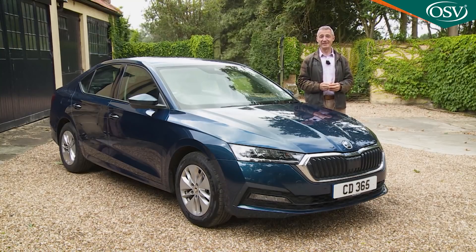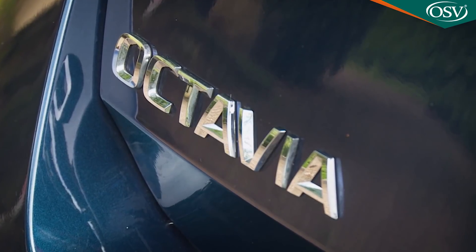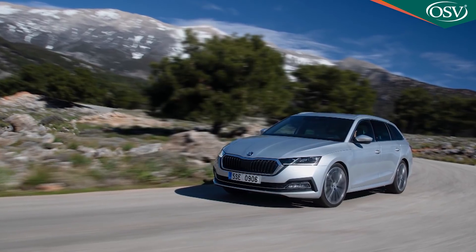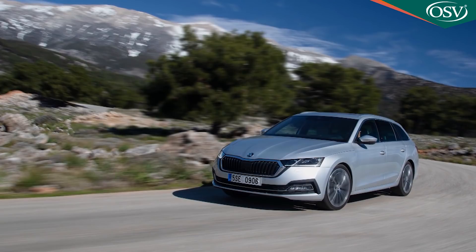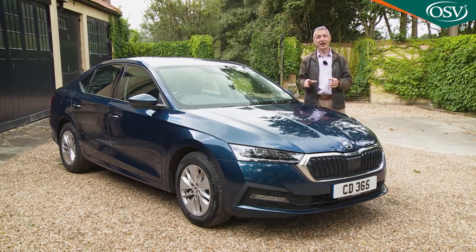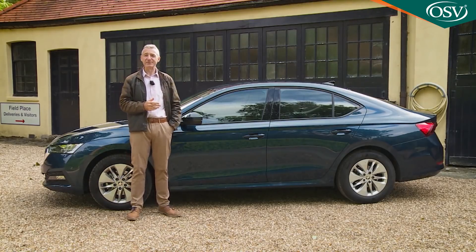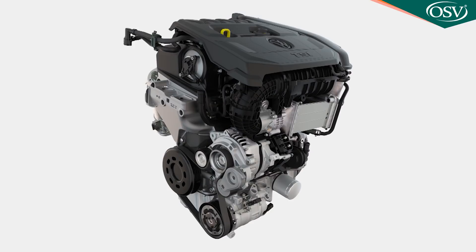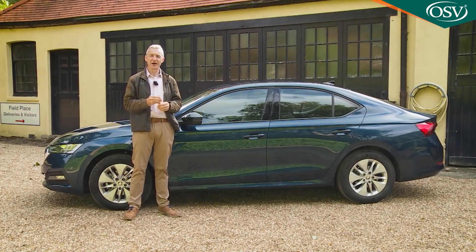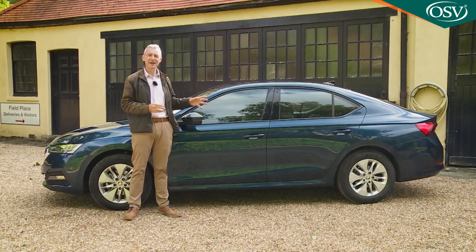Skoda has long moved away from its budget brand roots, evidenced by Octavia pricing starting from around £20,000. That's still very decent value for what you get, and few variants are priced at over the £30,000 mark. If you want the spacious estate rather than this five-door hatch, there's a £980 premium. The core trim levels are base SE, SE Technology — what we have here — and mid-range SEL, with plusher options available. Engine-wise, the recipe is either 2-litre TDI diesel power or a choice of 1.0 or 1.5-litre TSI petrol units, available in 116 and 150 PS versions respectively.